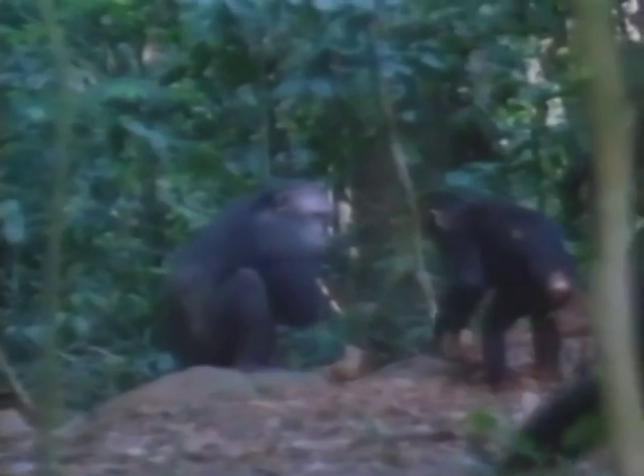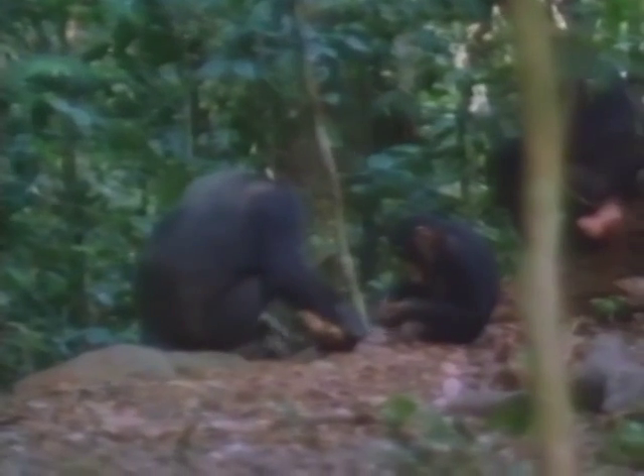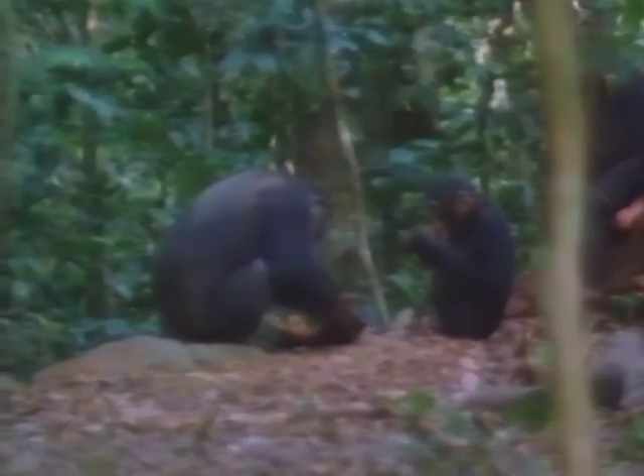This six-year-old, known as Sartre, should be cracking for himself, but his mother still lets him get away with lots of begging because her next infant is not due for another year. This begging tug of war between mothers and infants is largely determined by the immediacy of the mother's next pregnancy.